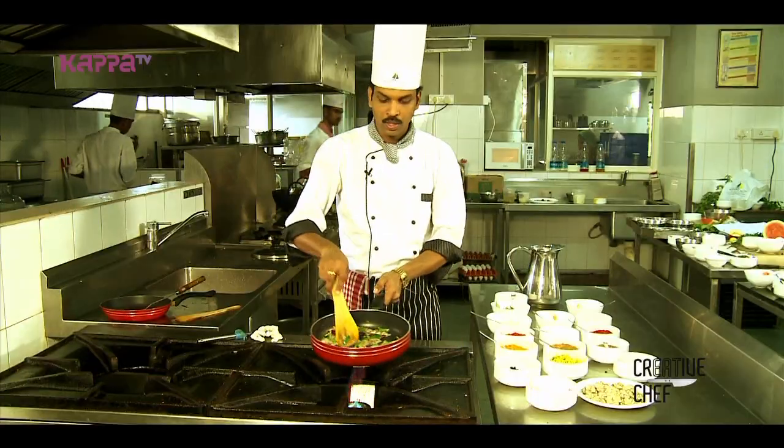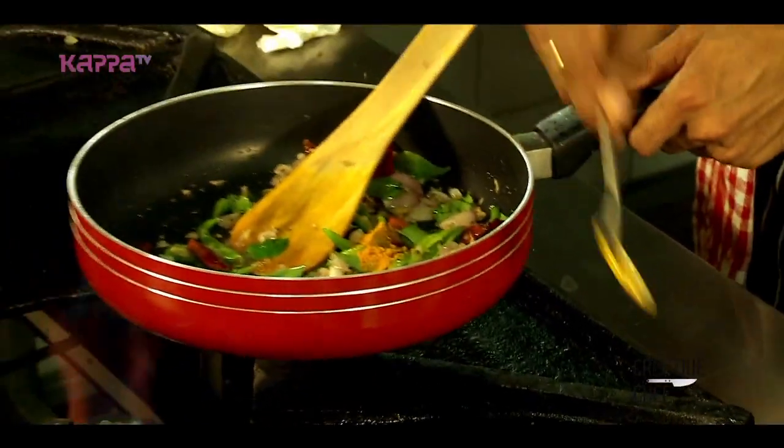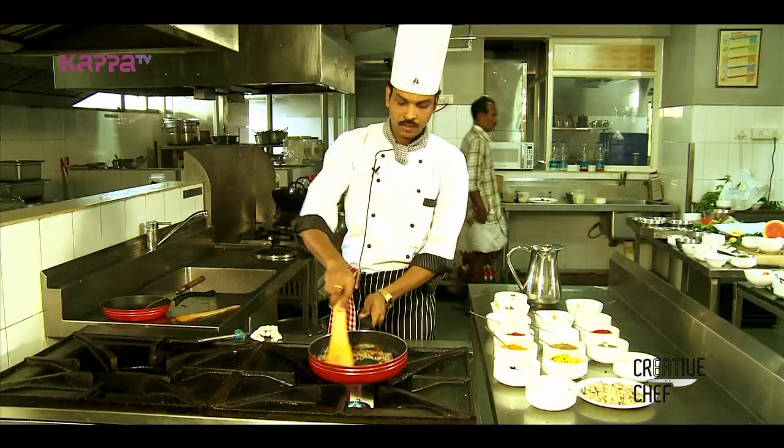Brown it a little bit. We will add a little bit of cashew and put it in, then we can add the masala.